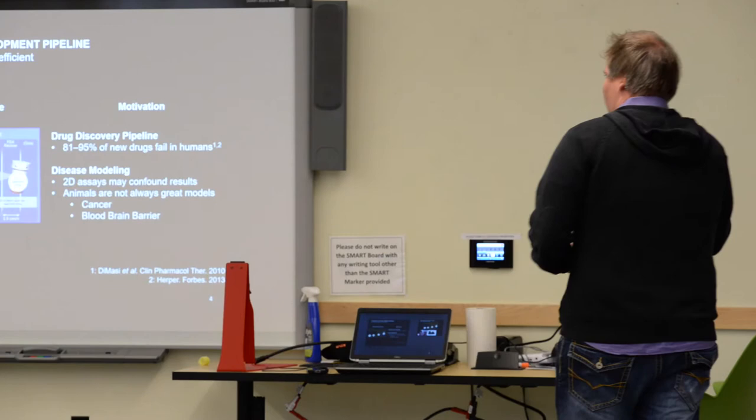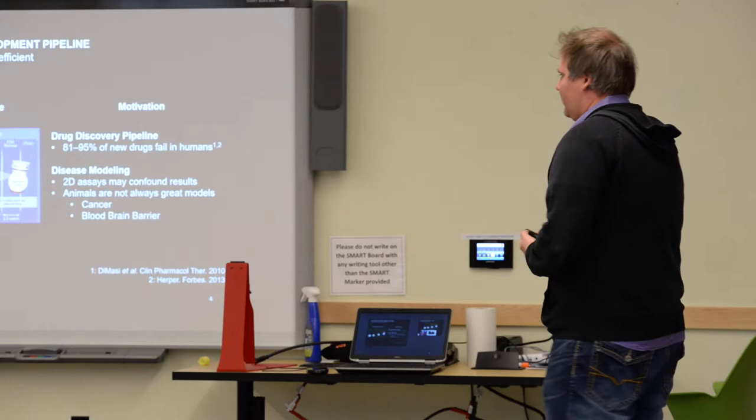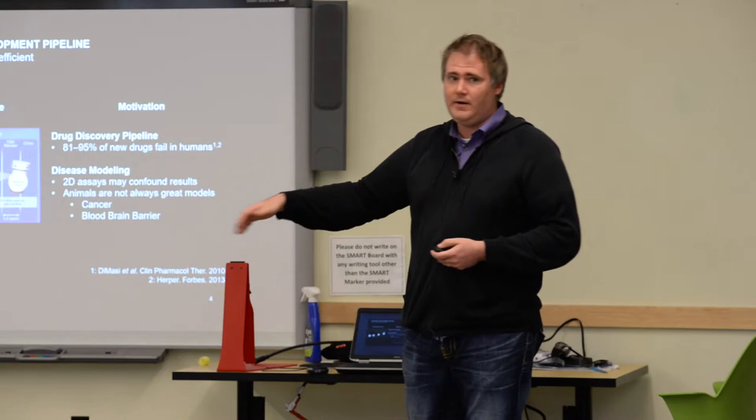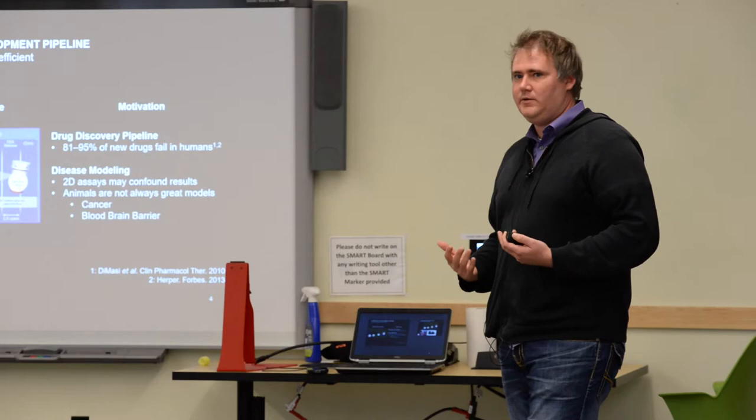Why is this so inefficient? Why do 80 to 95% of new drugs that make it through pre-clinical screening actually fail in humans? The underlying ideas are that two-dimensional cell culture assays used for pre-clinical modeling are not good assays to use. And secondly, animals don't recapitulate the same type of transport and behavior that humans have, so animal models are really not very good models for humans.